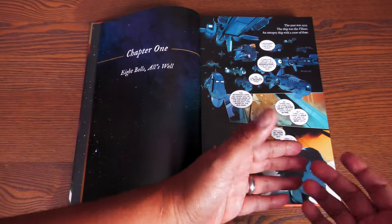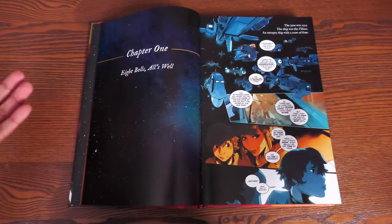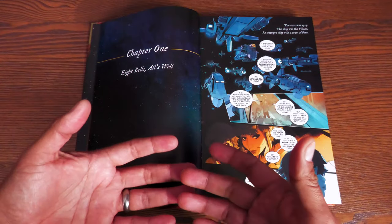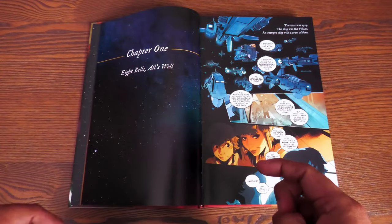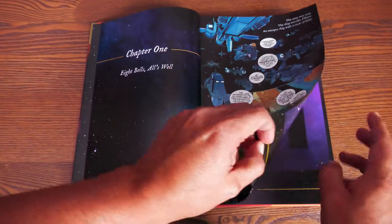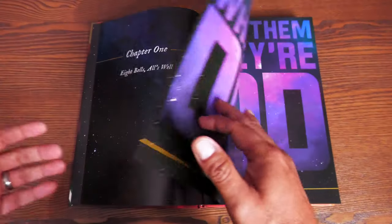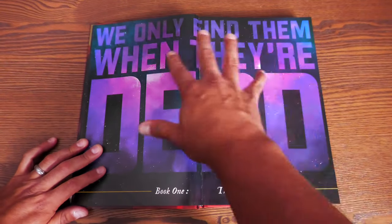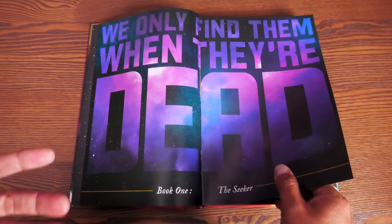One thing you'll notice right away is there are no covers at the start — they're in the back, similar to how the Mighty Morphin' Power Rangers or Claws deluxe editions are structured. We kick off in the year 2023 — but don't get used to that year because this book jumps back and forth a lot. We Only Find Them When They're Dead is such an in-your-face title. Book one is called 'The Seeker,' and as mentioned, the story is split into three different parts.